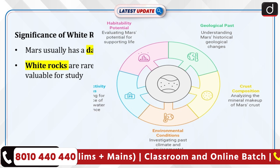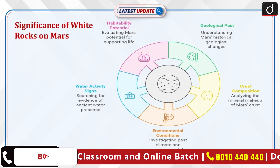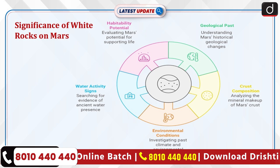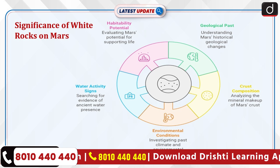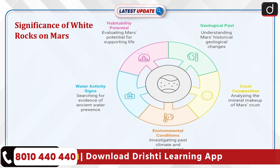On Earth, white rocks form in varied settings, but on Mars they offer unique insights into the planet's geological past. These white rocks could reveal clues about Mars' crust composition and past environmental conditions. Finding these rocks in Jezero crater, a former lake bed, adds particular interest as scientists seek signs of past water activity and habitability.